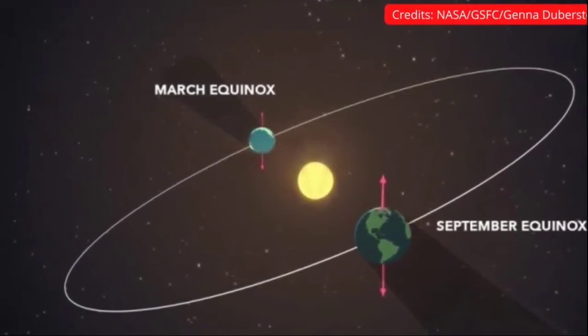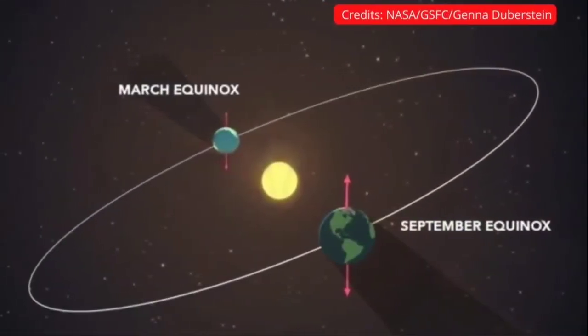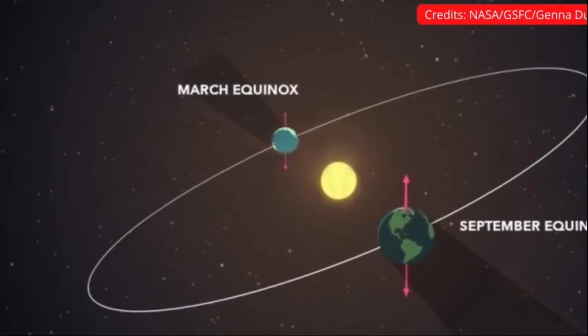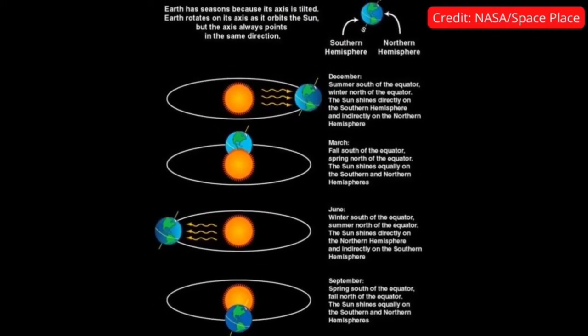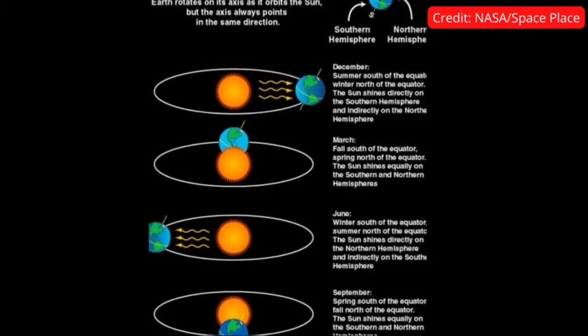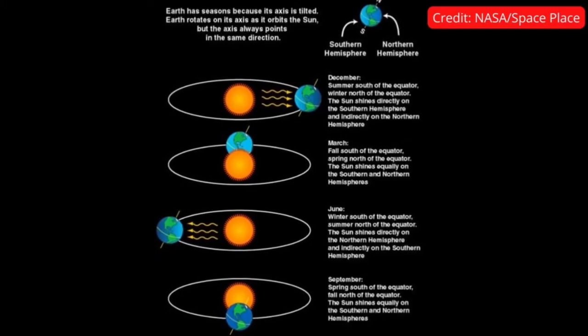However, astronomical seasons happen because of the tilt of Earth's axis with respect to the Sun-Earth plane and our planet's position during its orbit around the Sun. The March equinox, also called the vernal equinox, is the astronomical beginning of the spring season in the Northern Hemisphere. Seasons are reversed in the Southern Hemisphere, where it will be autumn, also known as fall. These simultaneous seasons will occur on March 20th, 2022.